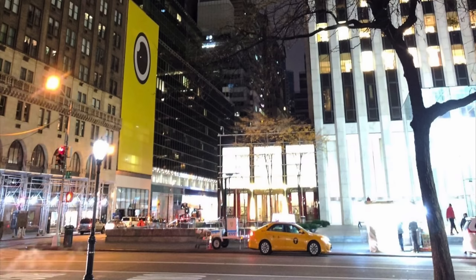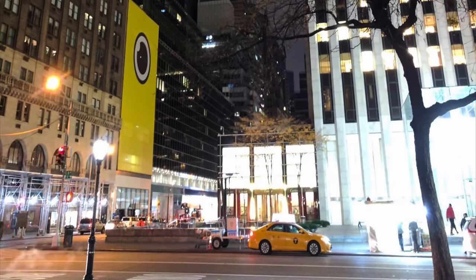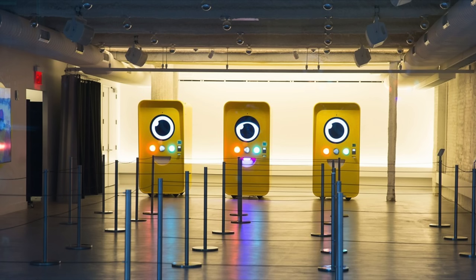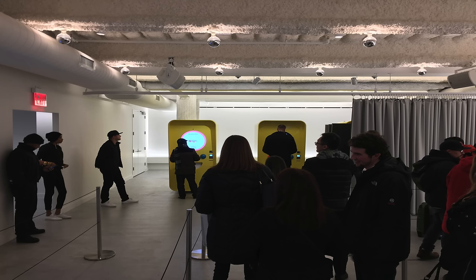I originally bought this pair when I was visiting New York City for a getaway weekend. Where I bought my Spectacles is a little different than how they usually do it with Snapchat's random vending machines. They gave out wristbands in the morning at a physical store, so I had to come back in the evening around 8:30 to 9 and wait in line. It had this really artsy feel — all white walls and ceilings — with the vending machine all the way in the back. It was a really cool experience; everyone was really happy to get their Spectacles.